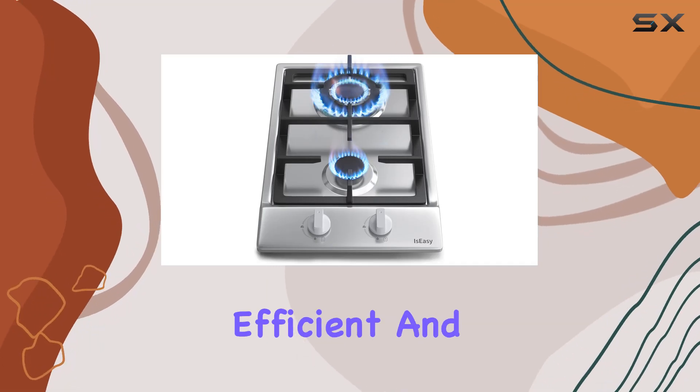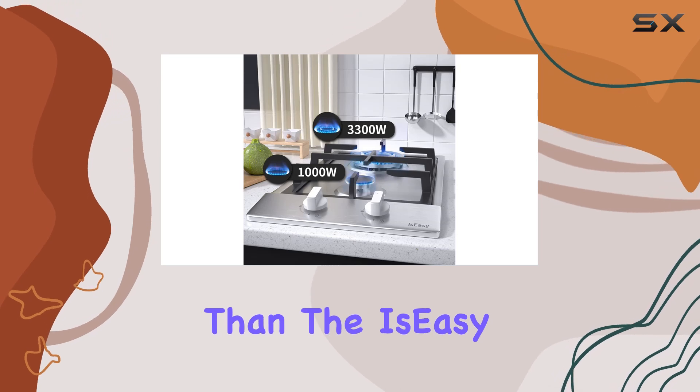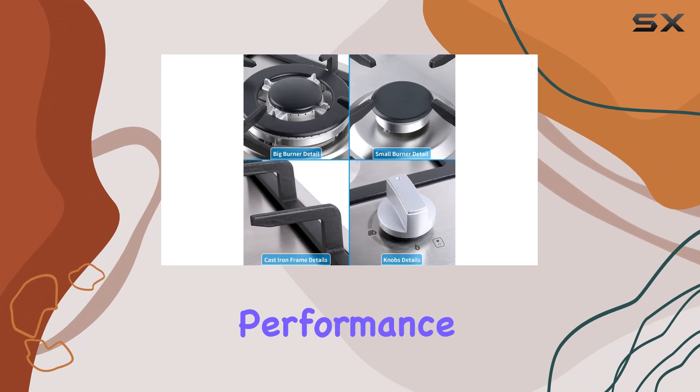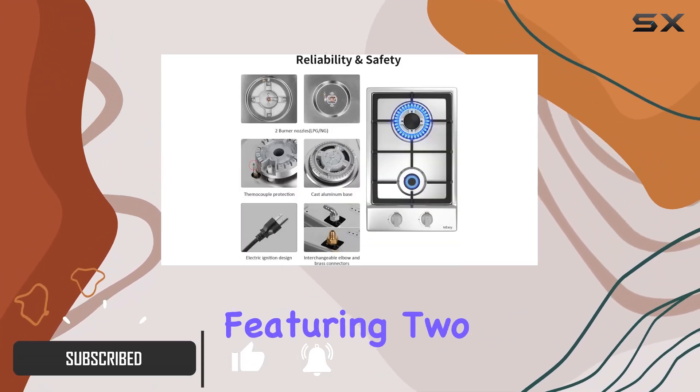Looking for a versatile, efficient, and stylish addition to your kitchen? Look no further than the Is Easy stainless steel gas cooktop. With its sleek design and powerful performance, this cooktop is sure to become your kitchen's best companion.